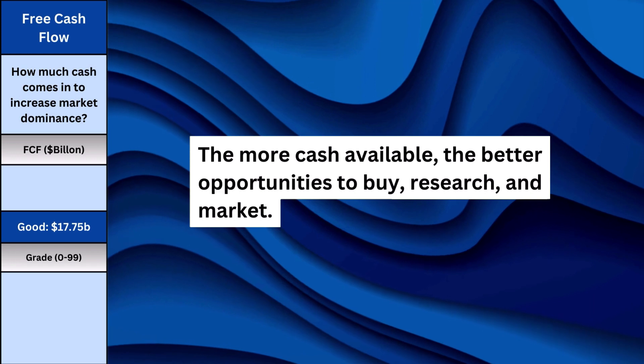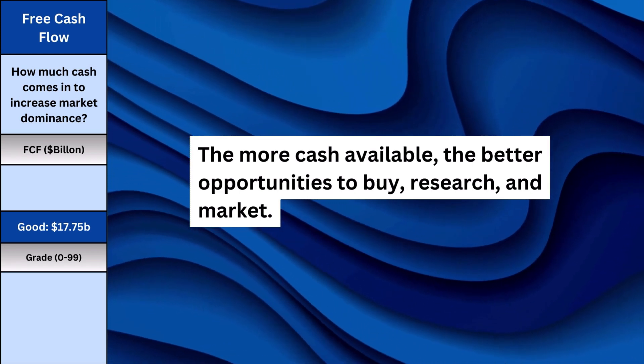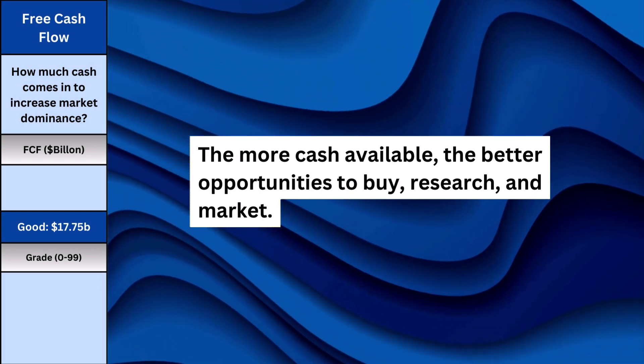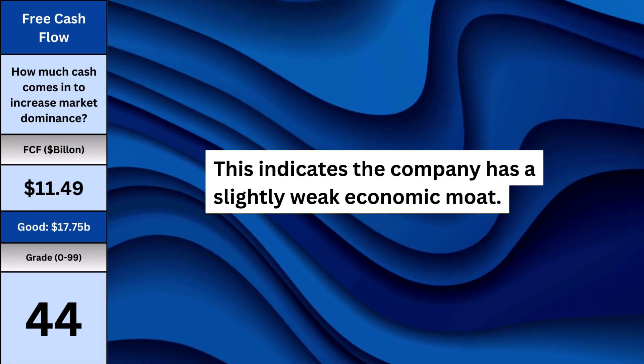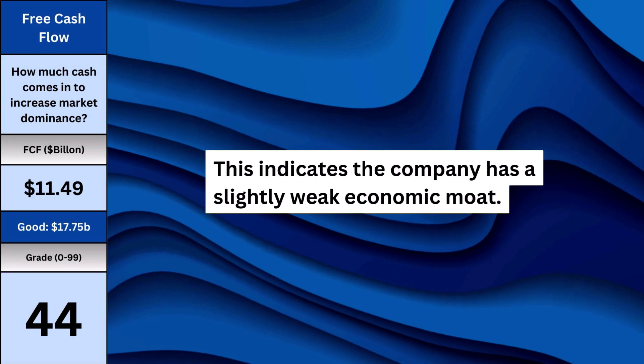Free cash flow is my way to quickly evaluate how dominant of a company we're dealing with. The more cash available, the better opportunities to buy up other companies, the better for research, and more money for marketing. Here's how dominant of a business we have based on the cash coming in, which is what I consider building upon the company's economic moat against competitors.